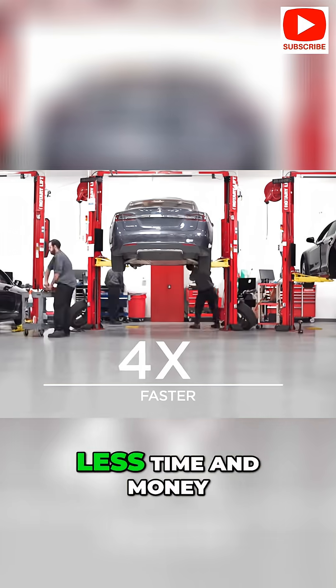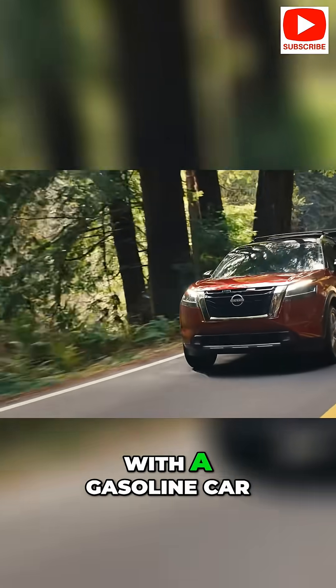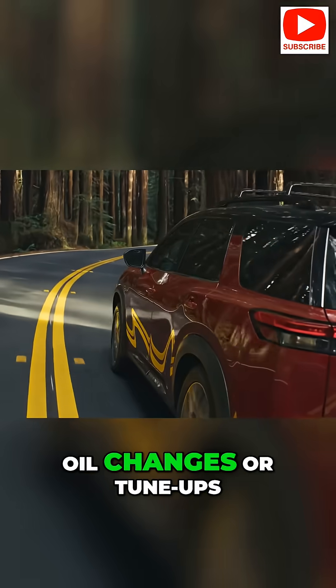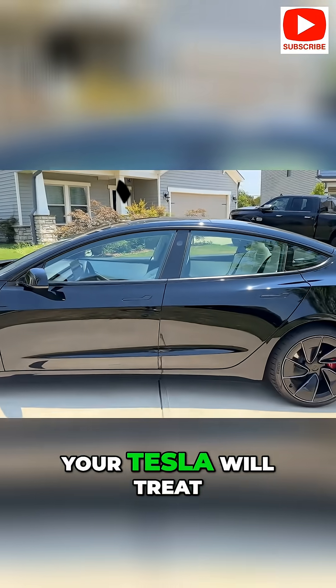Overall, you'll probably spend far less time and money on maintenance with a Tesla than you would with a gasoline car. It might even feel strange not getting regular oil changes or tune-ups. Just remember to do those few checkups and your Tesla will treat you well.